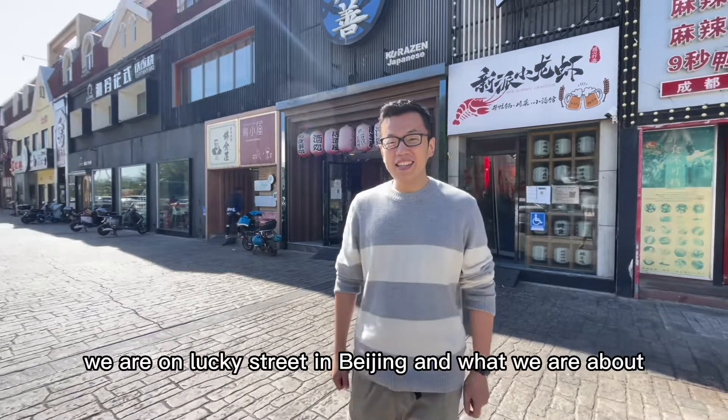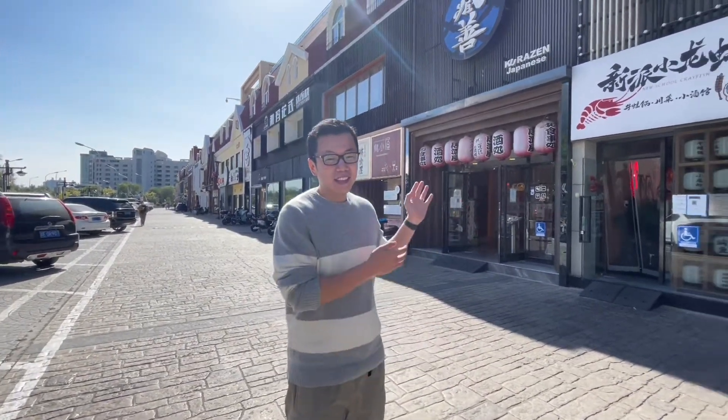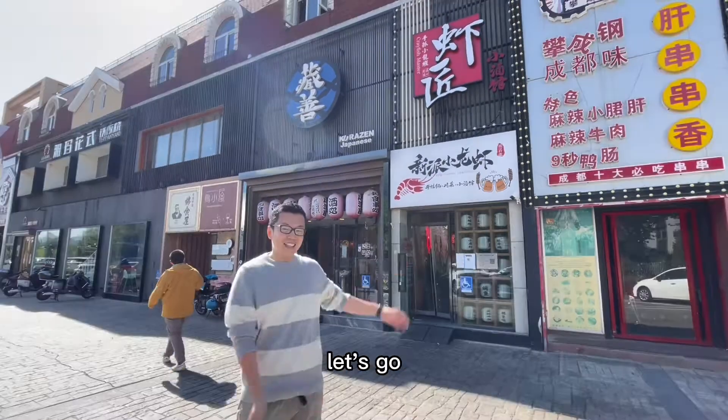Hey guys, today we are on Lucky Street in Beijing and what we are about to have for lunch is a frog pot at a crayfish restaurant. Let's go!